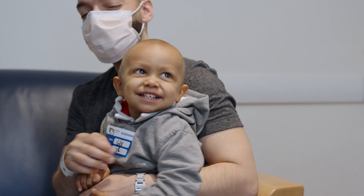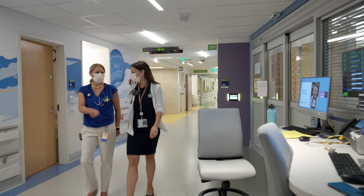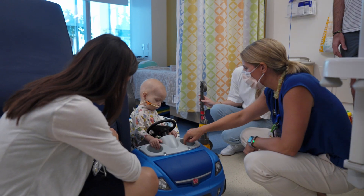The Liver Tumor Center is a collaborative center that unites Dana-Farber Cancer Institute and Boston Children's Hospital with the goal of providing exquisite and really nuanced care for children with liver tumors of any type. We'll take care of any patient that has a liver tumor — it can be benign or malignant.